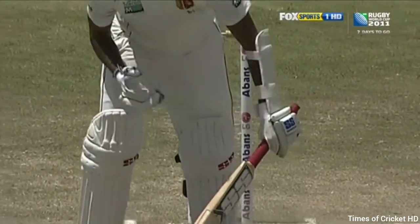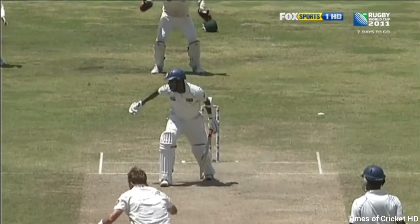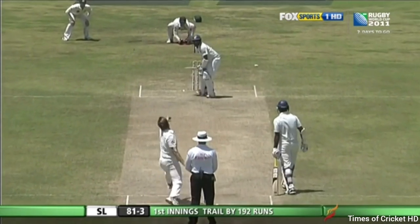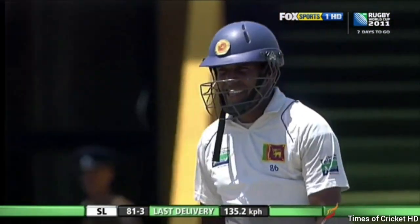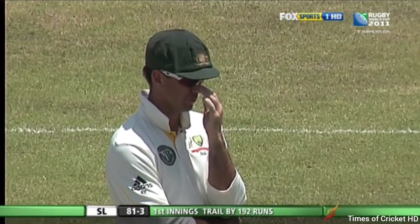You can see it's going in — there's a bit of reverse swing to Thilan Samarwira. That's hit the pad first. It's come in again sharply. So Watson is right on the mark early in this spell.